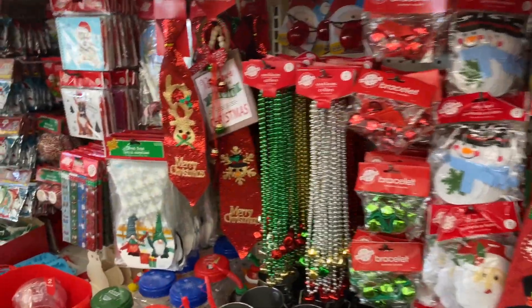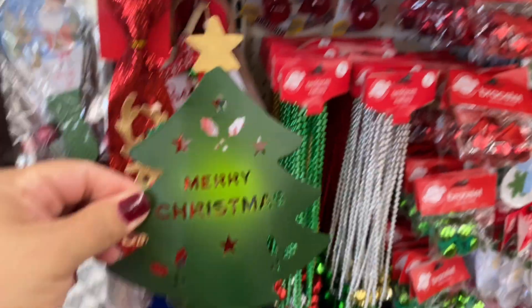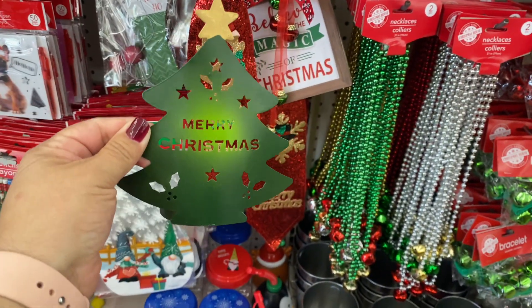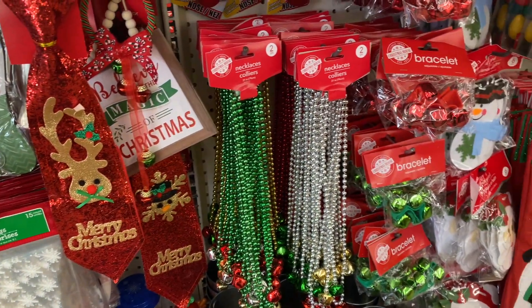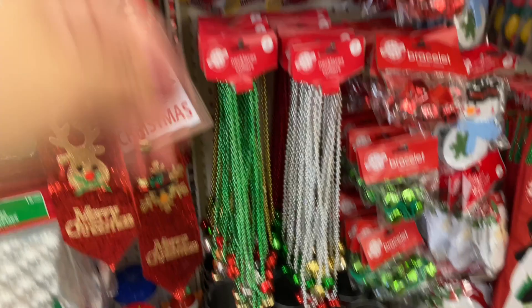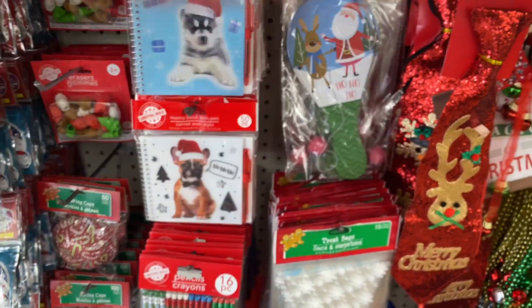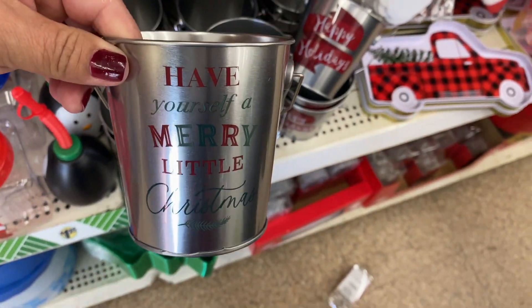We're at Dollar Tree again, guys. I see some new things — there's some new little tea light holders, super cute. There's a snowman, a cute little truck, and some cute little things.